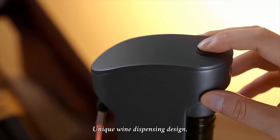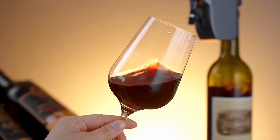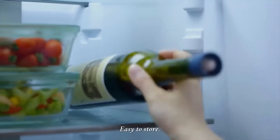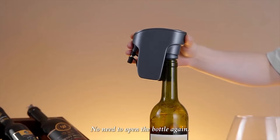Unique wine dispensing design — no need to pour. Elegant and more convenient. A one-way valve automatically seals the bottle mouth. Easy to store, with no need to open the bottle again.